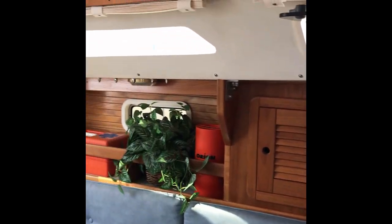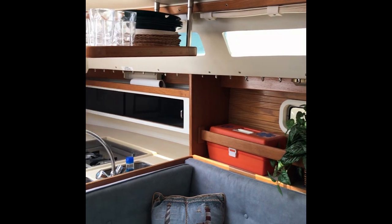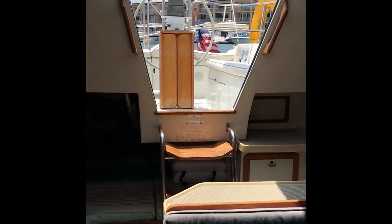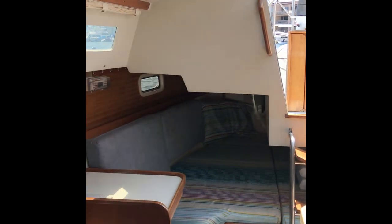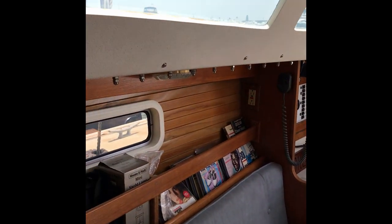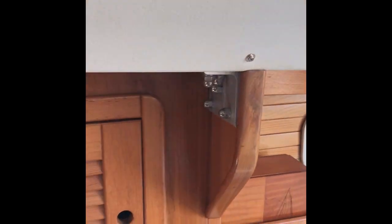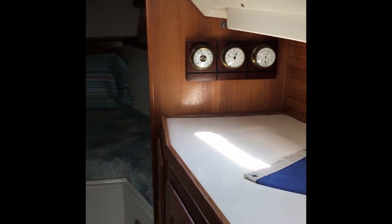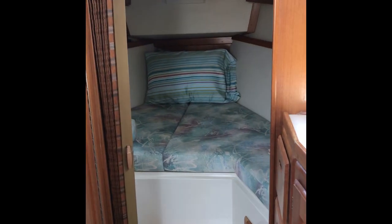Moving the camera slowly to give you an idea — that classic Catalina 30 layout. She is just a beautiful boat. I mean you've got to look hard to find something wrong on this one, and I haven't found anything yet.